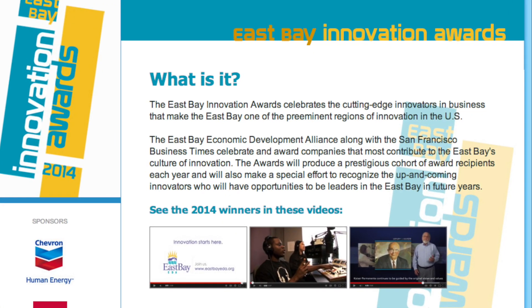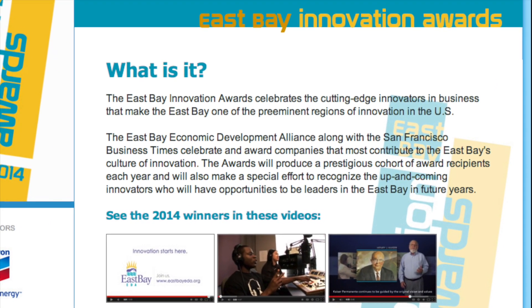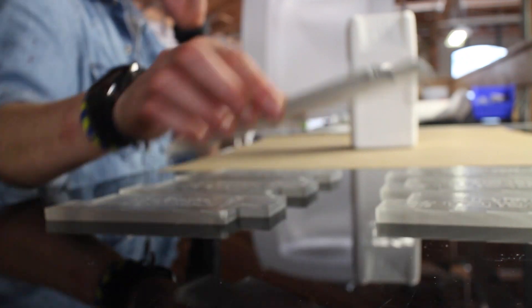For a second year in a row, Fathom took on the challenge of creating a unique trophy for the 2014 East Bay Innovation Awards hosted by the East Bay Economic Development Alliance. The team envisioned a vibrant 3D printed award that reflected the winners' innovative contributions to the community.